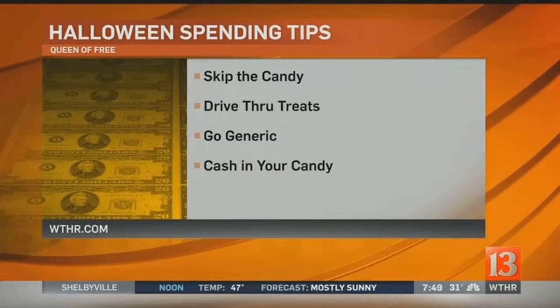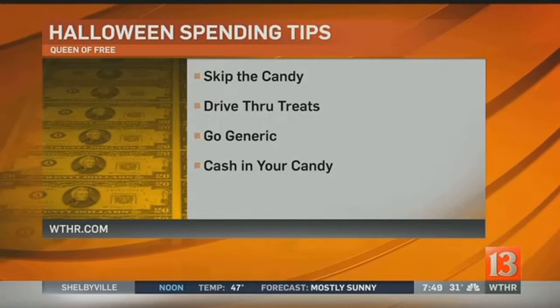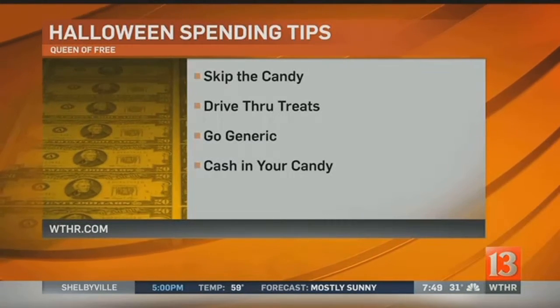The first idea is you might want to think about skipping the candy altogether. This is a great idea, especially with as many people having allergies and the obesity epidemic we have right now. Look for things like pencils, stickers, and small toys. I have a couple of places where you can link out to order those items — things that are not even Halloween-themed, so you can use them all year long, whether they go into stockings or Easter baskets. Skipping the candy altogether might be a great way to save a little bit of money.